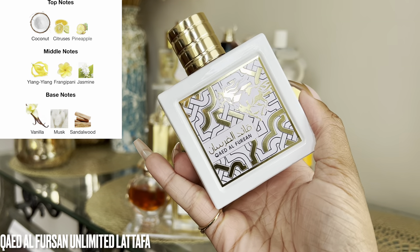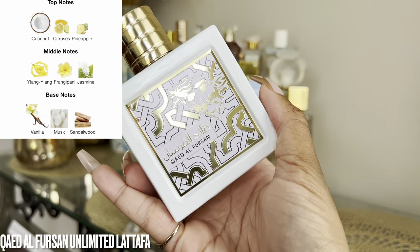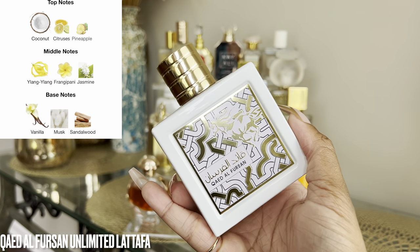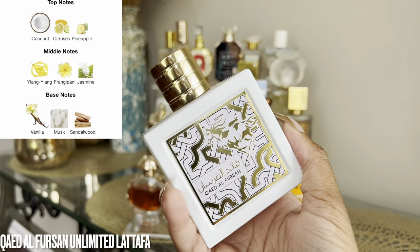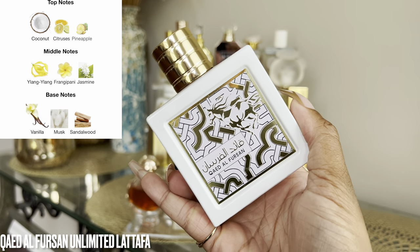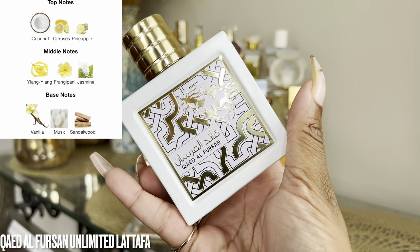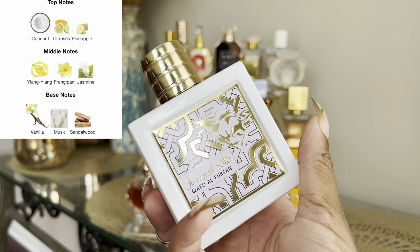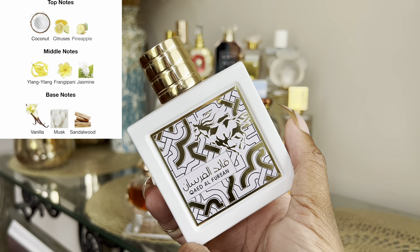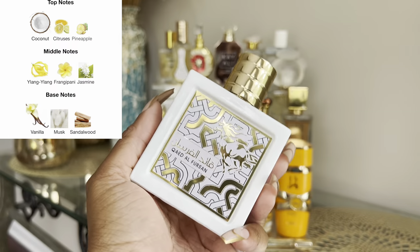I recommend letting it macerate at least a month. A lot of these Middle Eastern fragrances get better over time — especially if they have vanilla, the notes just develop. When I first got this one it was super pineapple-heavy. A lot of reviewers compared it to a gourmand coconut ice cream vibe. I'm still not getting coconut ice cream, but I do get coconut and pineapple in the opening, and as it dries down I'm definitely getting that creamy vanillic lactonic vibe.